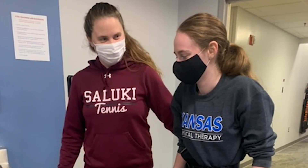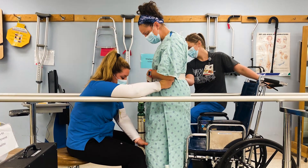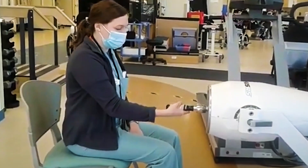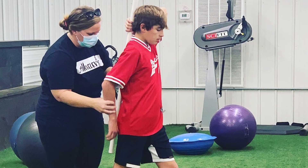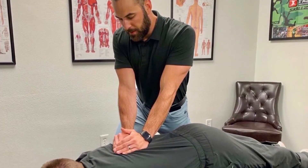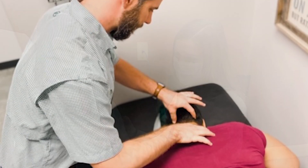As you may know, exercise science is known as the launch pad major. It can propel you into a wide variety of careers like physical therapy, occupational therapy, personal training, strength and conditioning coaching, cardiac and pulmonary rehab, athletic training, and chiropractic as well as many other areas of medicine.